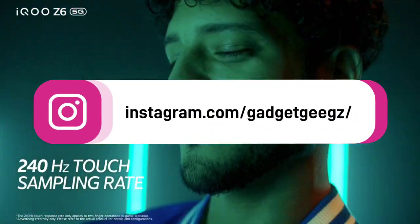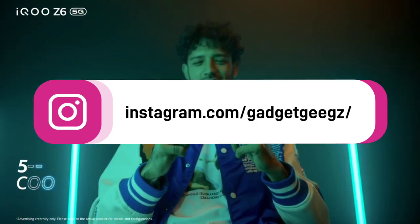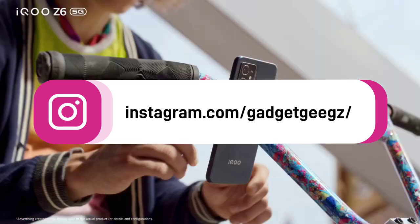If you have any queries related to buying a new smartphone, you can ask me on Instagram — you can message me there and I will reply.